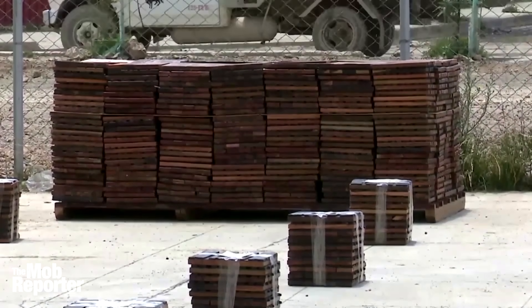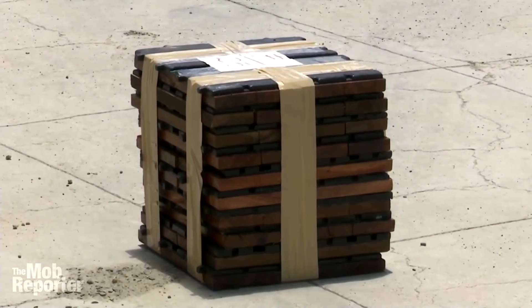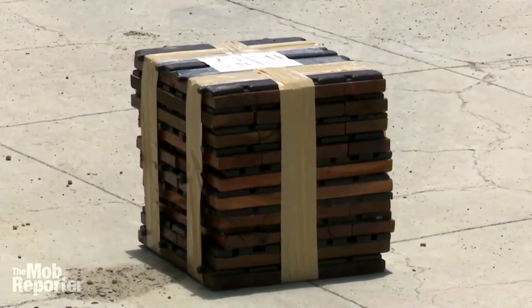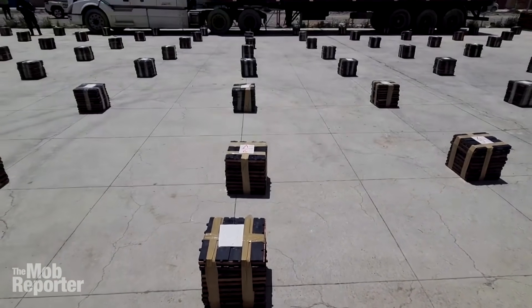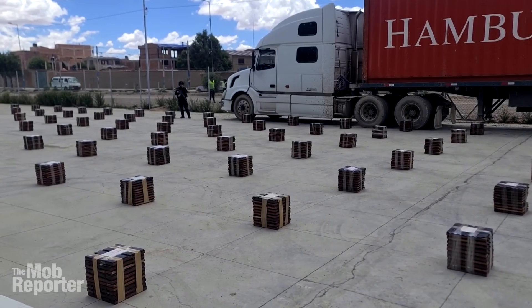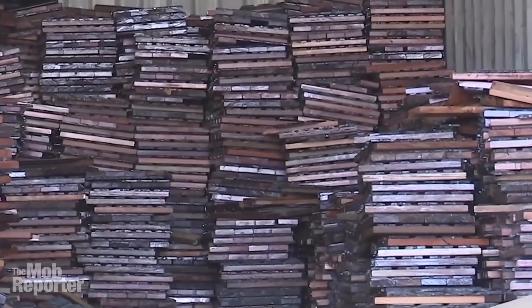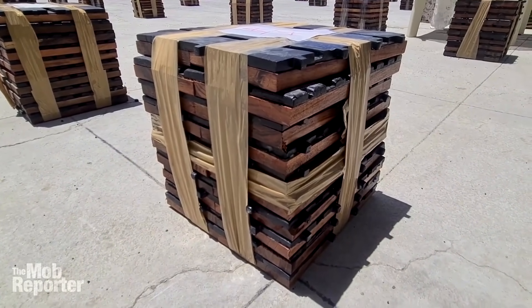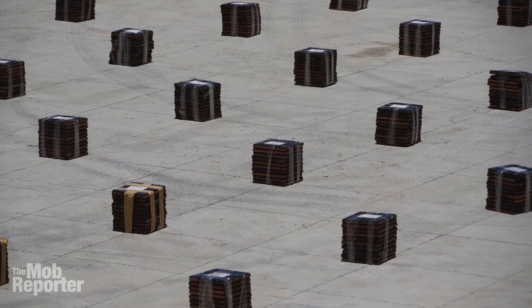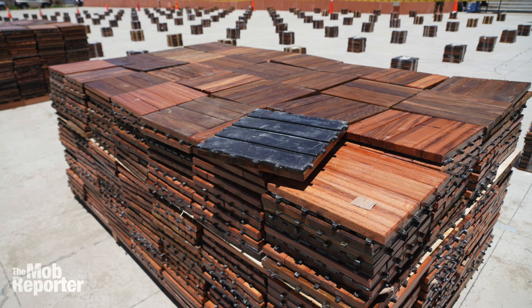Bolivian authorities said two months of investigation led them to the truck. Authorities were very specific about how much coke they found — 8,776 kilograms and 200 grams. I asked them to clarify: this was the weight of only the drugs, not the weight including the wood. They said the entire cargo weighed 22 tons, of which 8.7 tons were found to be coke. That's close to 40% of the entire weight, meaning the coke resin must be super dense. In any event, it's a lot for one load, even in South America.